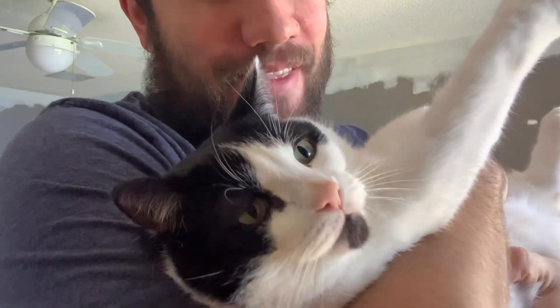We're back for another fun day of math with Tuco the Math Cat and me, Mr. Nickerson.